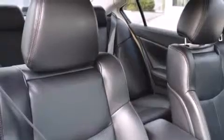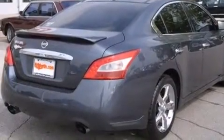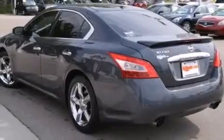An illuminated passenger side vanity mirror, rear curtain airbags, dual power seats, and a sunroof enables you to fill the cabin with fresh air at the push of a button.